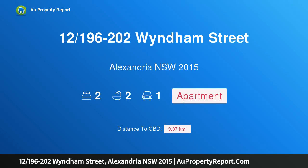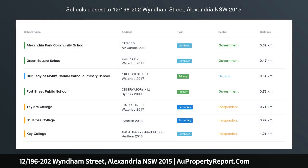Hi, I am glad to introduce property 12/196-202 Wyndham Street, Alexandria, New South Wales 2015.